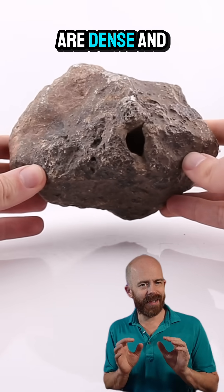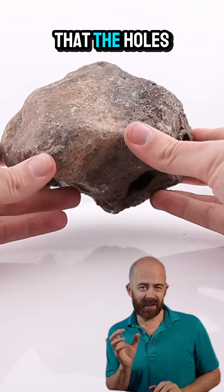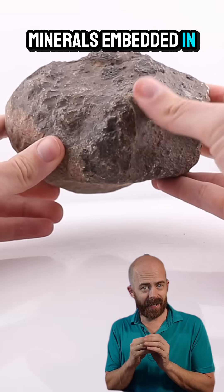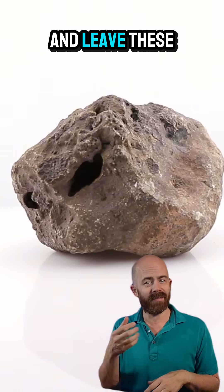Now, normal eucrites are dense and fine-grained, so features like these large cavities really stand out. Some theories suggest that the holes might have formed because of differential weathering of softer inclusions — that's to say, the stone has minerals embedded in it that were weaker than the surrounding basalt, and erosion on Earth caused them to disappear and leave these cavities.